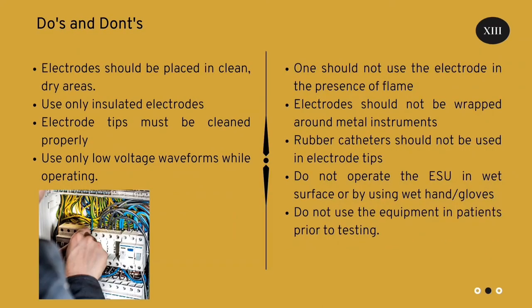Do's and don'ts in an electrosurgical unit. Do's: Electrodes should be placed in clean dry areas. Use only insulated electrodes. Electrode tips must be cleaned properly. Use only low voltage waveforms while operating.